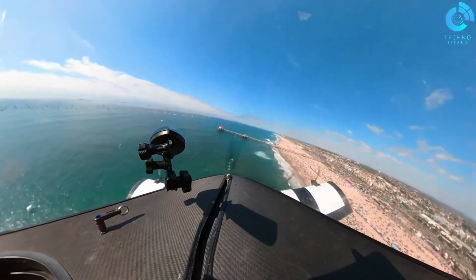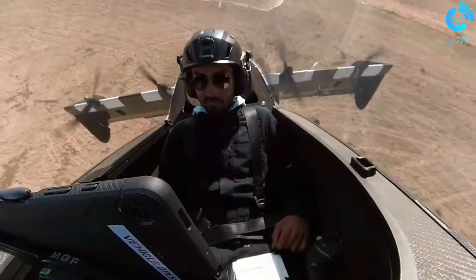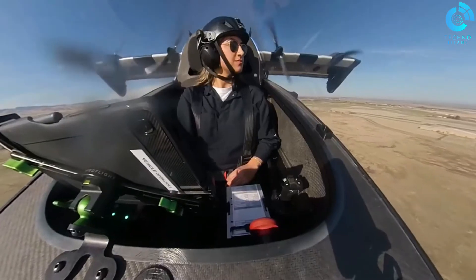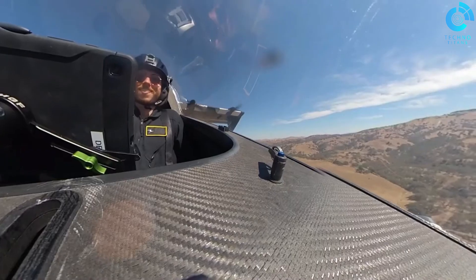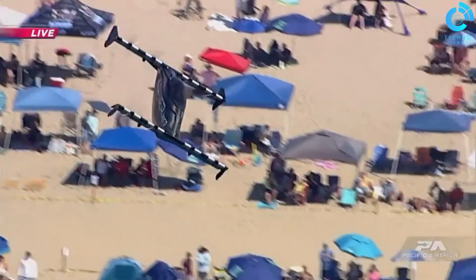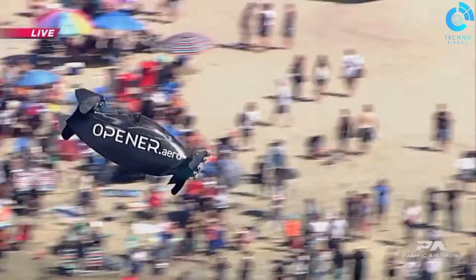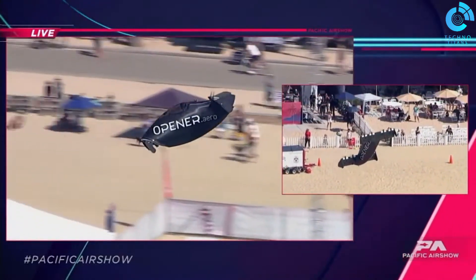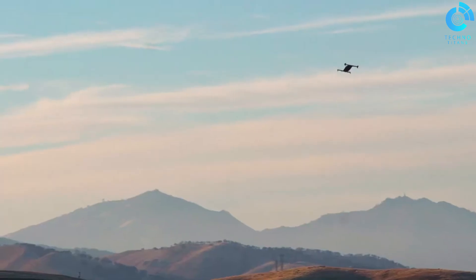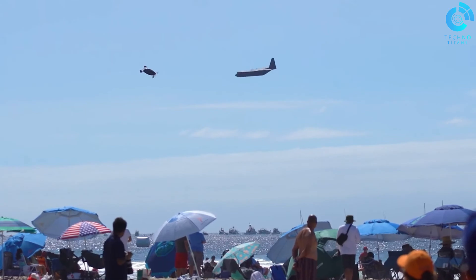One of the standout features of Blackfly is its electric propulsion system, which is not only environmentally friendly but also quiet, making it an ideal solution for urban air travel. With its vertical take-off and landing capabilities, Blackfly doesn't require a runway, enabling it to take off and land from a variety of locations, including your backyard or a nearby parking lot. The aircraft is designed for short-range, point-to-point travel, offering an accessible and practical solution for commuting and personal transportation, allowing users to bypass congested roads and reach their destination efficiently.